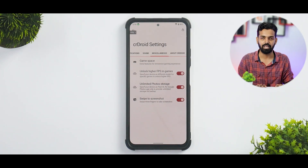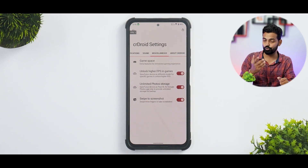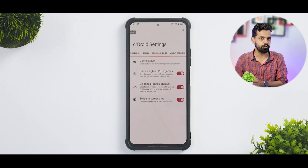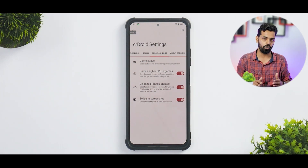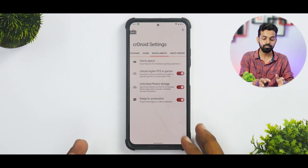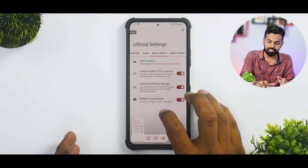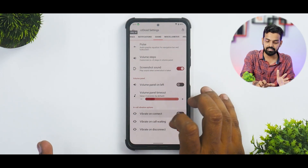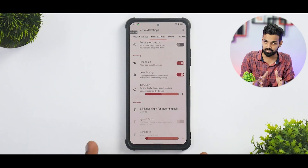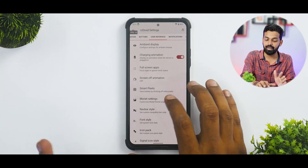You have the option to unlock higher FPS in games. I know BGMI is banned, can't do much, but for global users PUBG Mobile is still there so you can get 90 FPS — though when you select this option, you don't really get higher FPS unlocks in Apex Legends or Call of Duty Mobile, I've tested both. You also get Google unlimited storage, swipe to screenshot with extended screenshot, and a ton of gesture options.